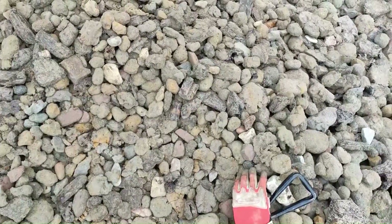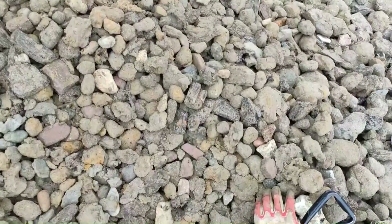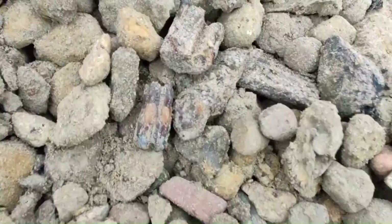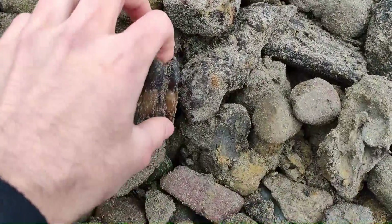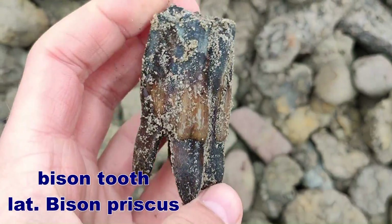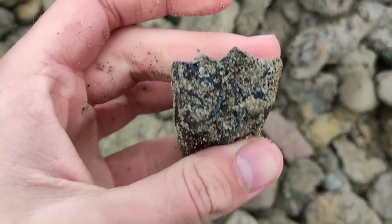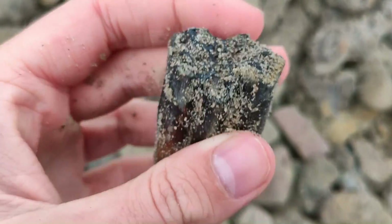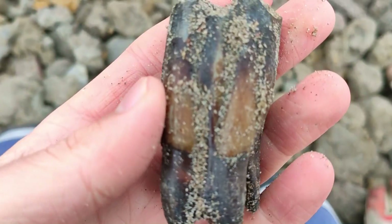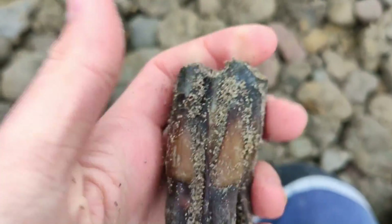The second tooth of the day — can you see it? Beautiful color, oh wow! Complete root, showing surface — beautiful. And look at this color. Wonderful piece.